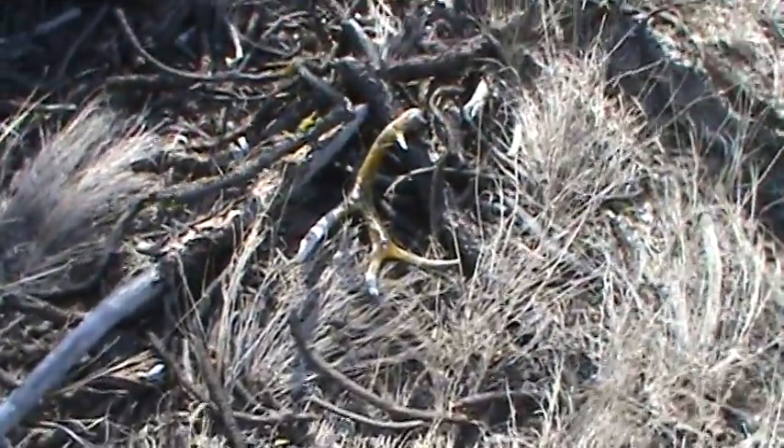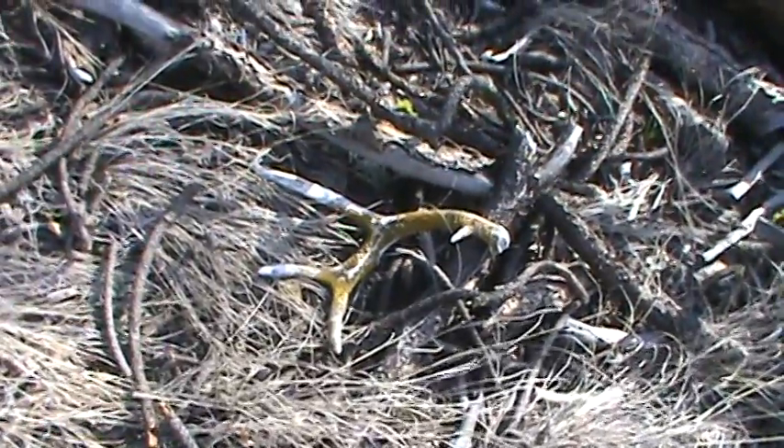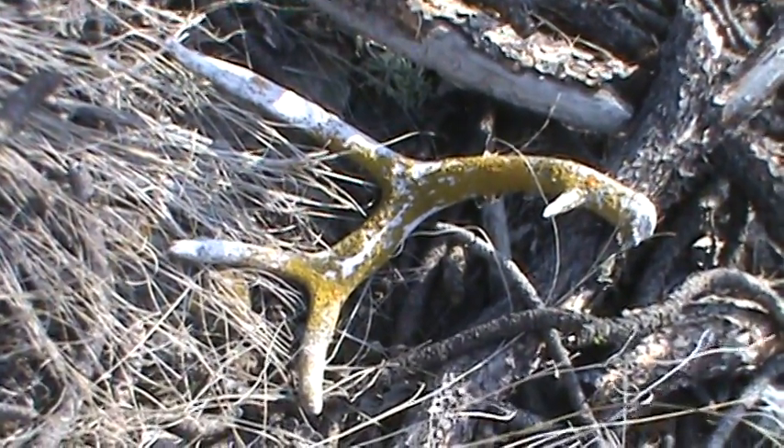It's fairly old, it's been here for a while. It hasn't been chewed on or anything, and it's a fairly decent size for a three-point. So it looks like we're in the right area — we just have to find some more.